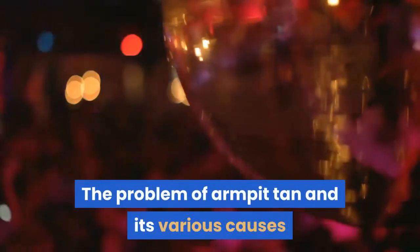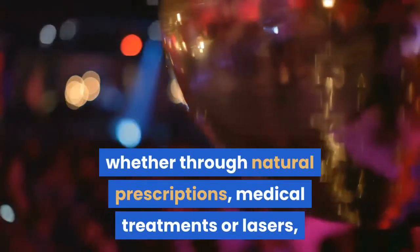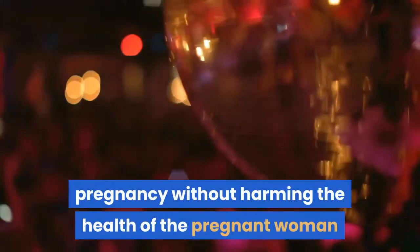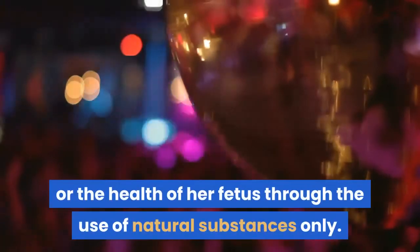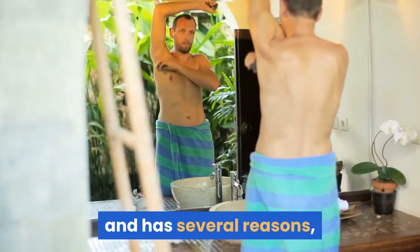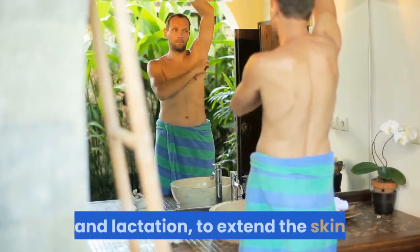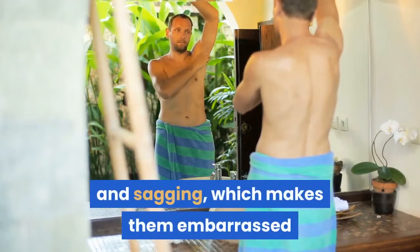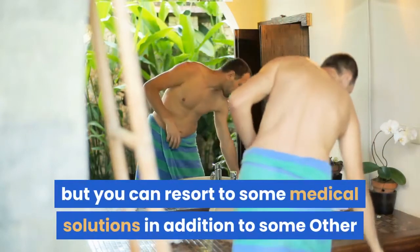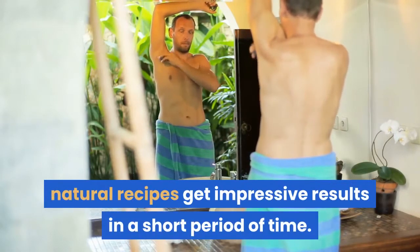The problem of armpit tan, its various causes, and different treatment methods — whether through natural prescriptions, medical treatments, or lasers — and ways to eliminate armpit tan during pregnancy without harming the health of the pregnant woman or her fetus through the use of natural substances only. Armpit tan is a problem that haunts most women and has several reasons, the most important of which is frequent pregnancy and lactation, leading to skin stretching and sagging, which makes women embarrassed when wearing clothes that show the armpit area, especially in summer. You can resort to some medical solutions in addition to natural recipes to get impressive results in a short period of time.